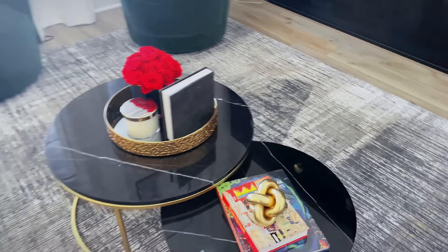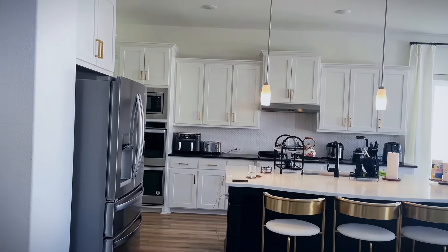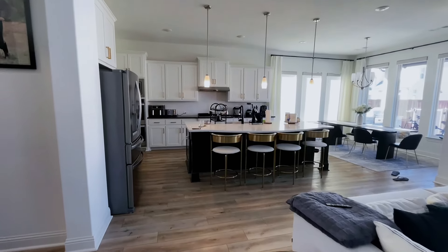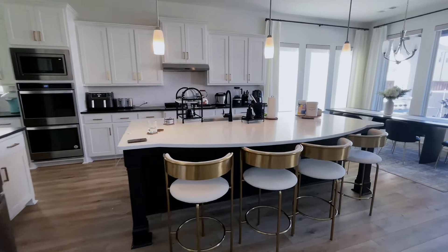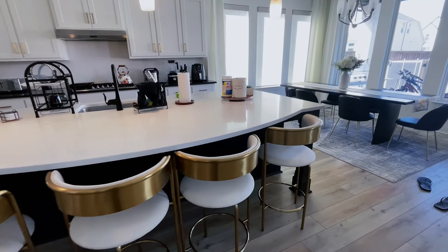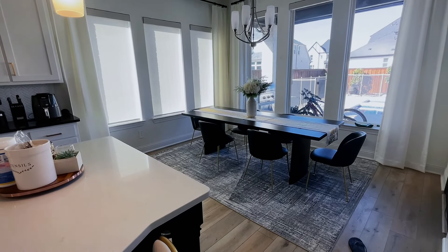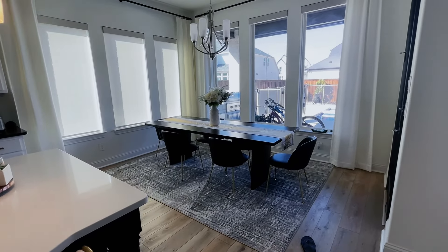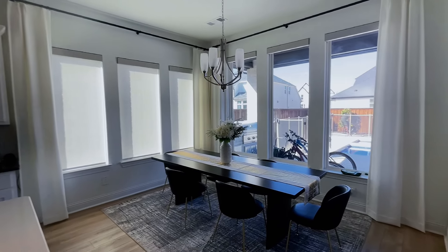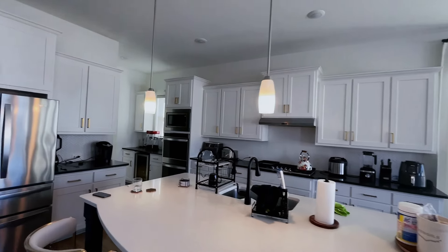Coming into our kitchen — it was decorated so well, gotta give that a shout out. Absolutely love it. These chairs are such a hit. Then we have our dining nook area with a black table and accent flowers just to pull it all together. Really love this corner space.